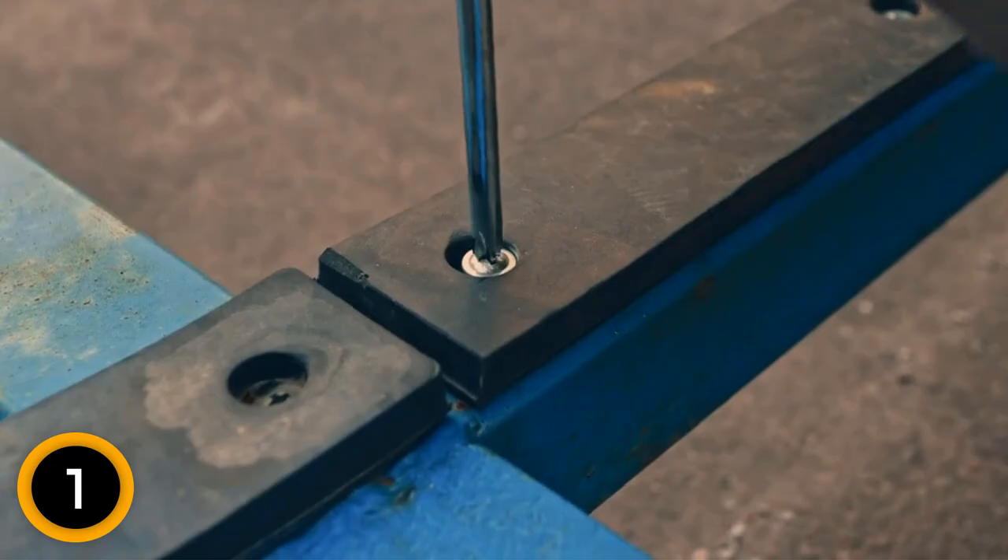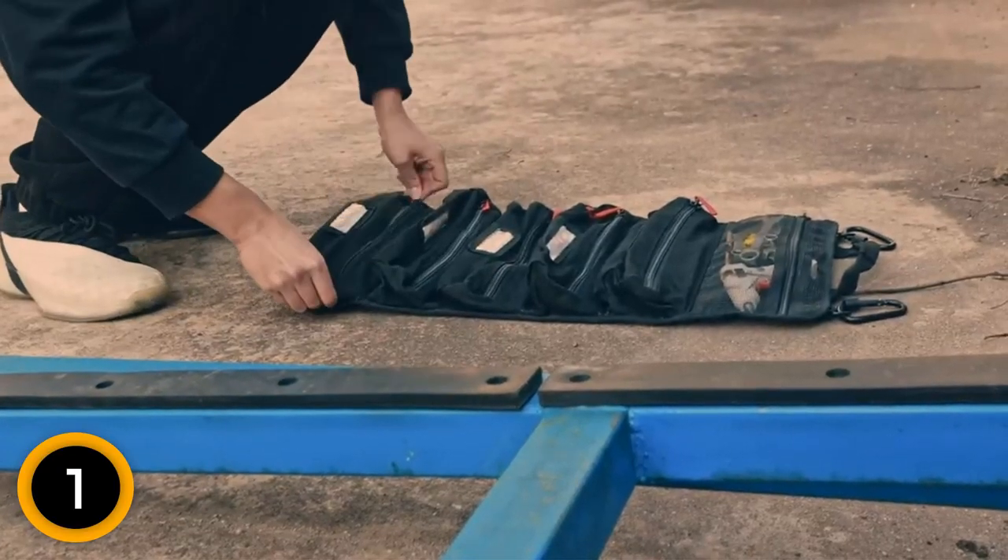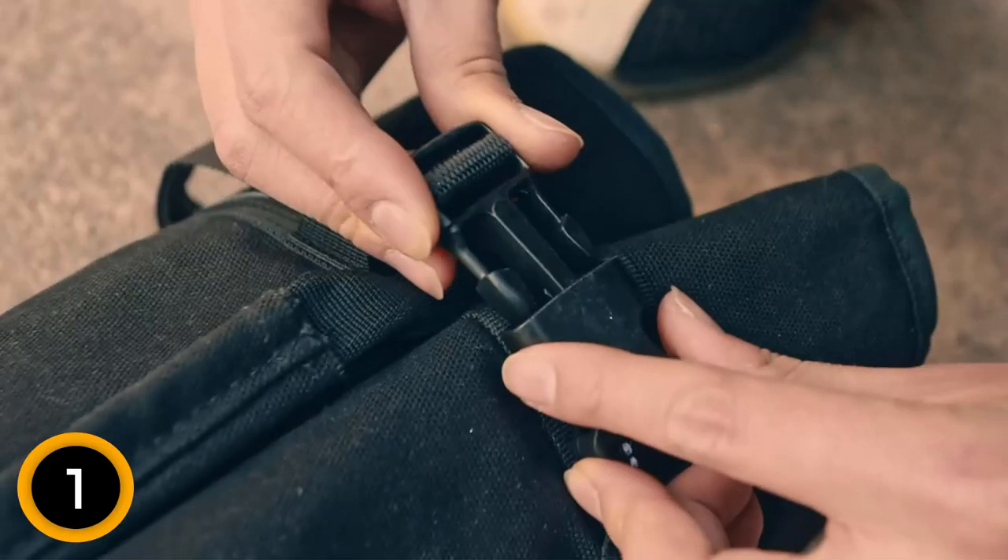Not your typical toolbox — this tool bag can be folded or rolled for easy transport and storage. Throw it in the back of your car or truck, hang it in your tool shed, garage, or both.